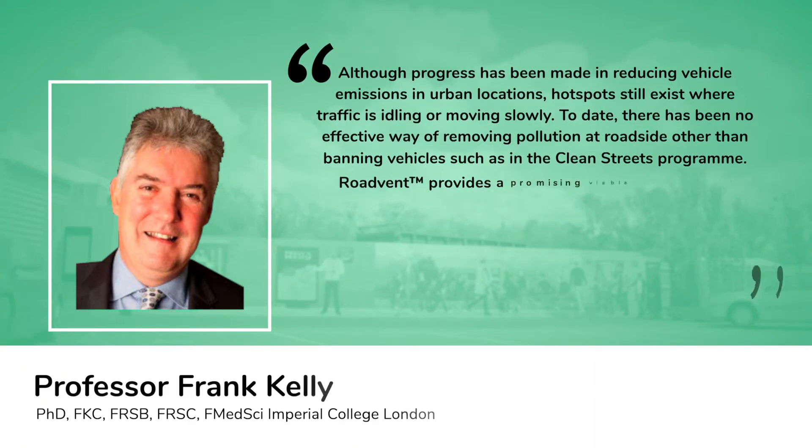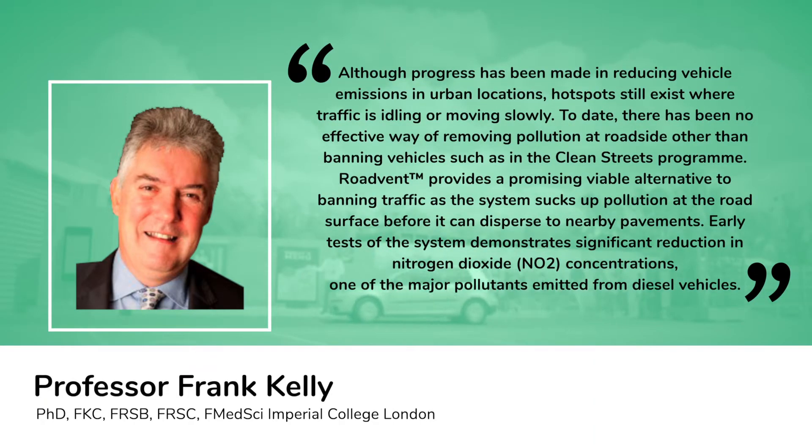Professor Frank Kelly of Imperial College London shares his views on RoadVent: although progress has been made in reducing vehicle emissions in urban locations, hotspots still exist where traffic is idling or moving slowly. To date, there has been no effective way of removing pollution at the roadside other than banning vehicles, such as in the clean streets program. RoadVent provides a promising, viable alternative to banning traffic.